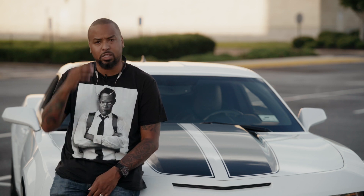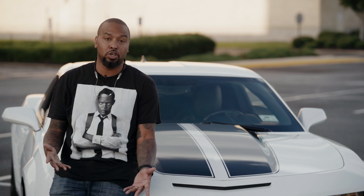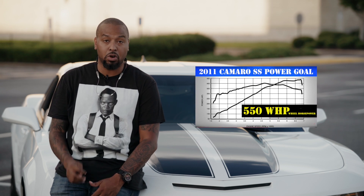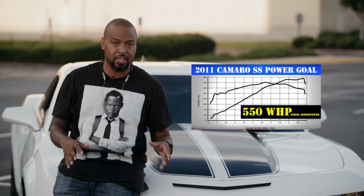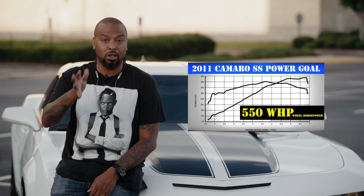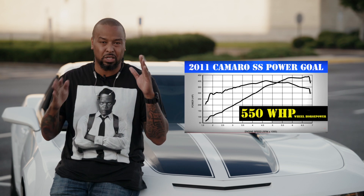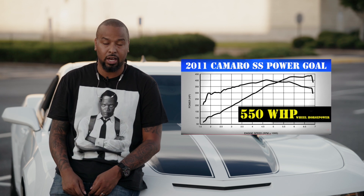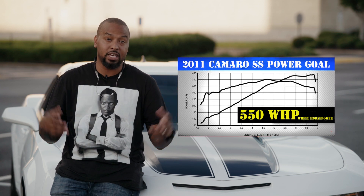I want to talk about what my goals are with this car and where you can help me. I really want to make at least 550 wheel horsepower with this car, and I want to do it with the L99 — because a lot of people don't. I'm gonna do the VVT delete and a few other things, go with some headers and a cam and a lot of those other mods, and I'm gonna take you along on that journey. I really want this to be a daily driver in that 500 to 550 horsepower range, and I think that's still pretty solid power.